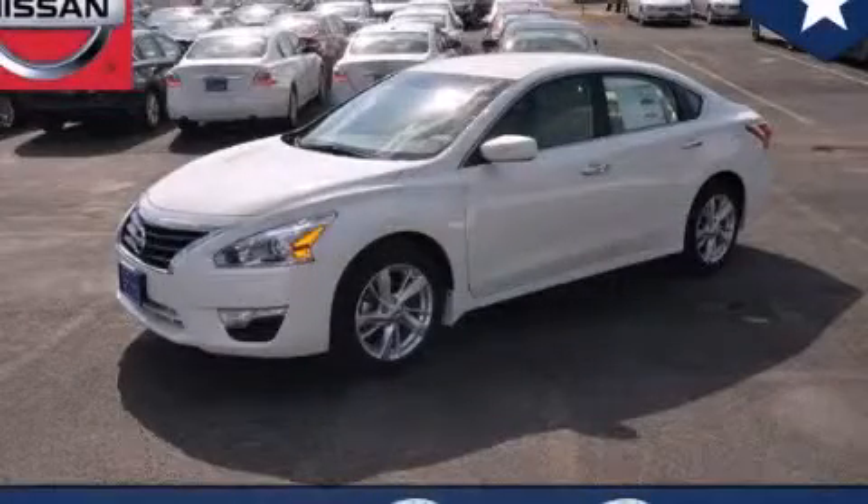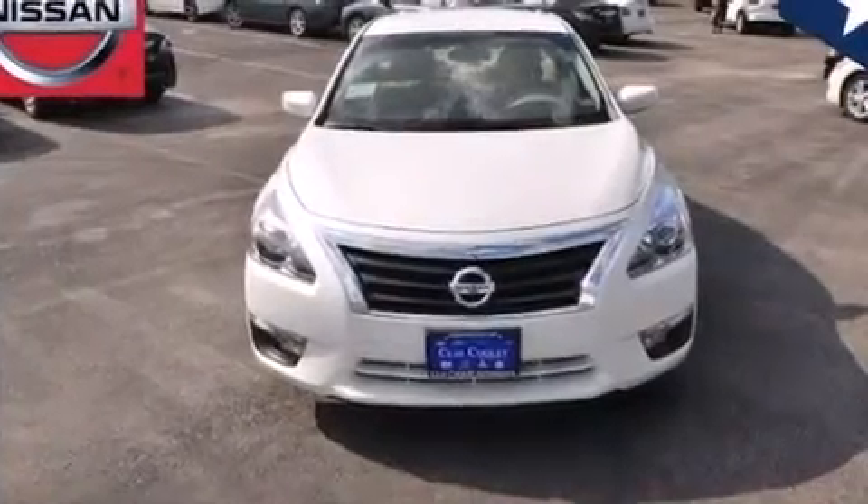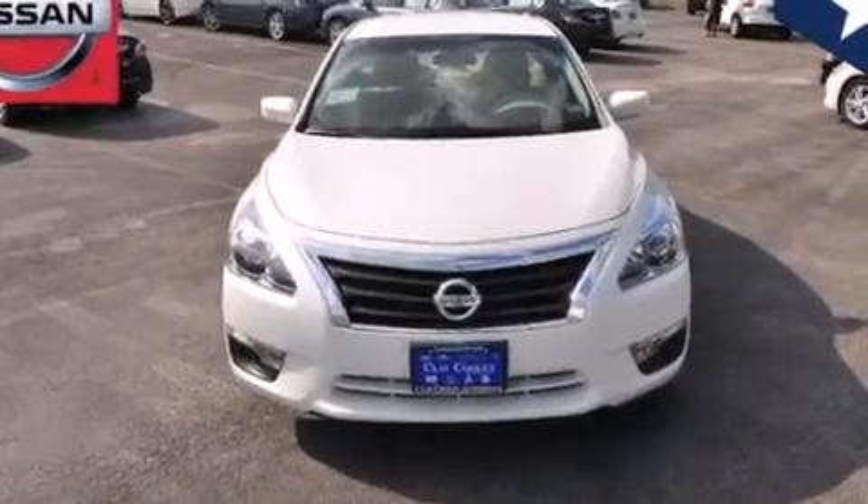This is a brand new 2014 Nissan Altima. All of the following features are included: a multi-link rear suspension, traction control and stability control systems, and cruise control.